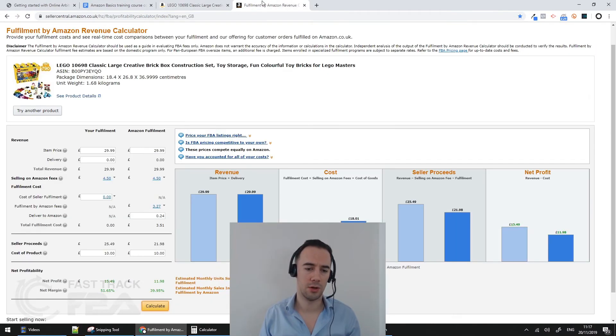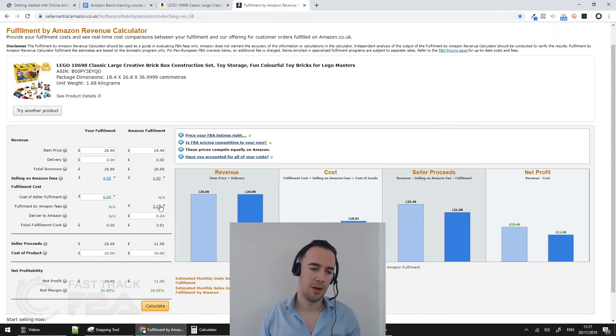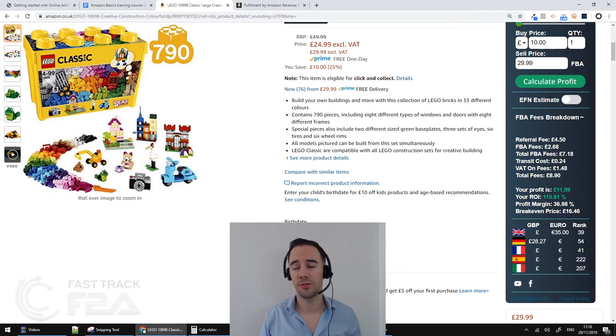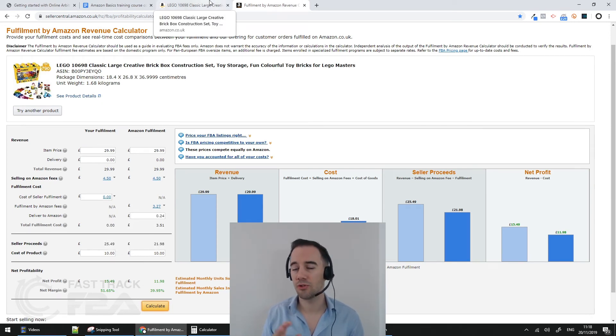Breaking it down: I bought it for £10, sold for £29.99. The Amazon referral fee is £4.50 — matching what we saw in the revenue calculator. The FBA fee is £2.68, and my 24p transit cost has been included. Crucially, it also adds in the VAT. Including VAT, profit shows as £11.09 versus the £11.98 shown by the revenue calculator — so VAT does meaningfully change the figures.